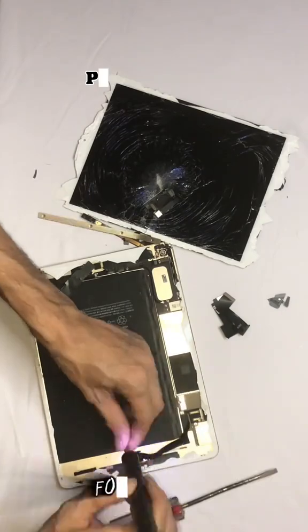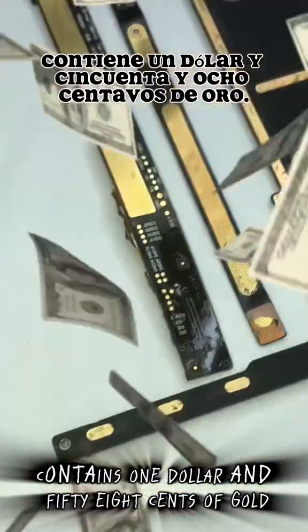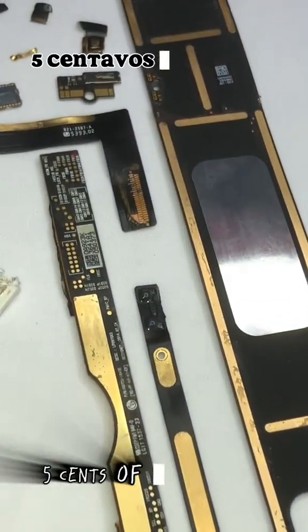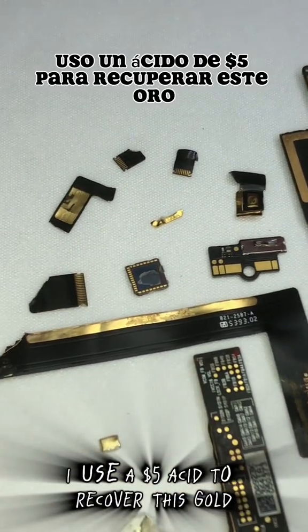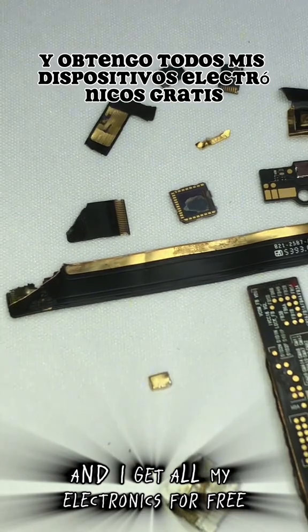Each iPhone 5, for instance, contains $1.58 of gold, $0.36 of silver, $0.05 of platinum, and $0.12 of copper. I use a $5 asset to recover this gold, and I get all my electronics for free.